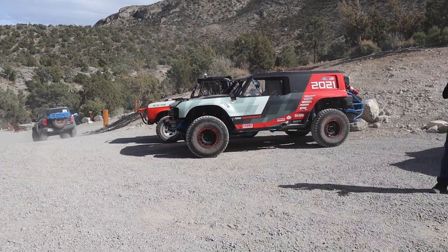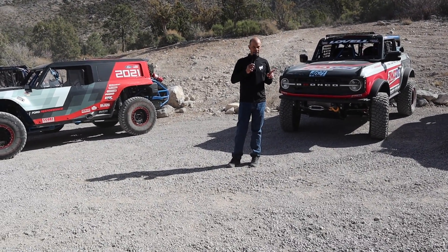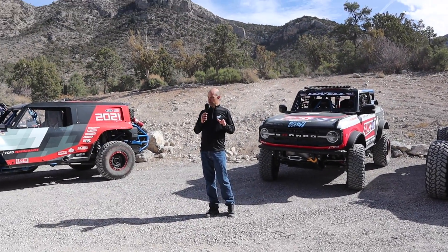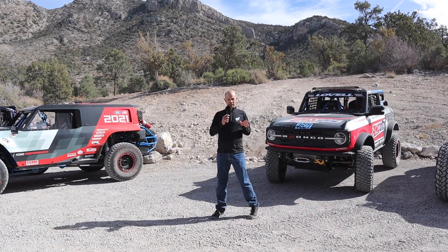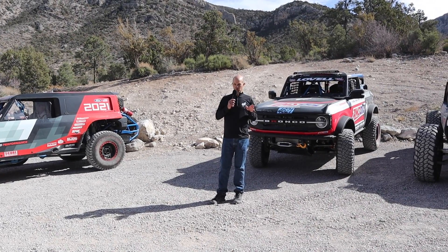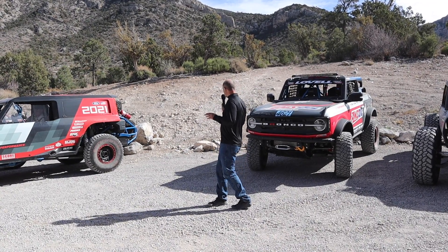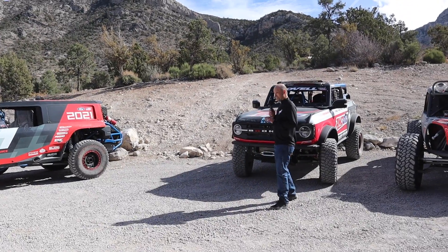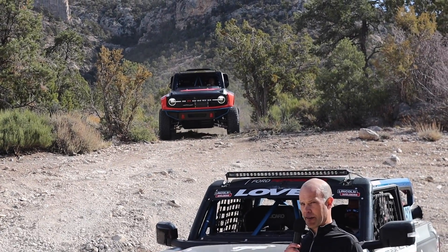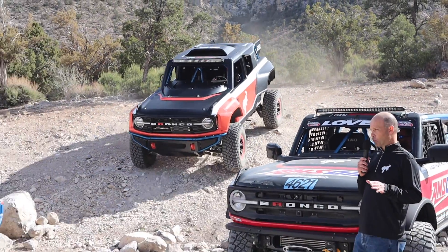In motorsports, we're always looking forward — what's the next challenge? This one we've been working on for a while, and that's what we want to share with you today. What we wanted to do is bring a production Bronco that is the first-of-its-kind turnkey racer that you can buy, put some decals on it, put a race number on it, take it to the Baja 1000 and race. What I'd like to introduce is the 2023 Ford Bronco DR.